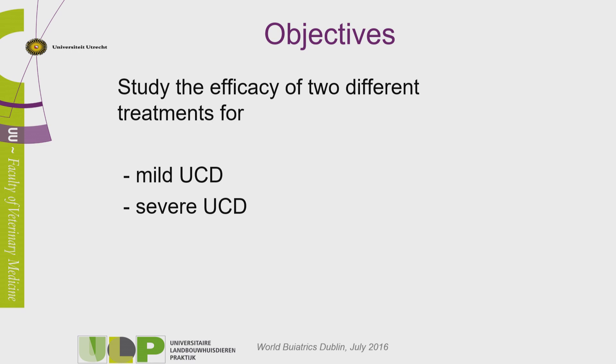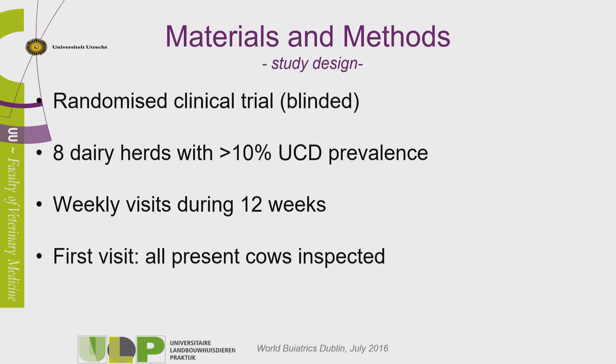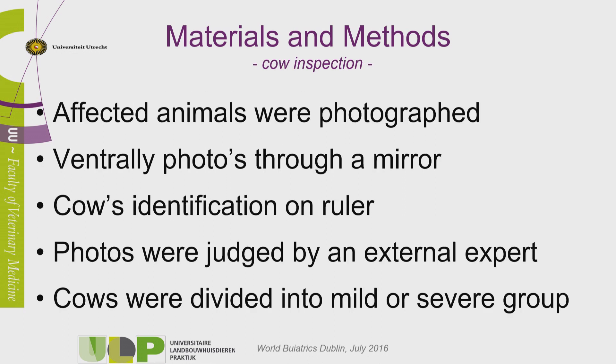The objective of the study was to do a clinical trial of two different topical treatments — one for the mild and one for the severe UCD. We did a randomized clinical trial examined at eight dairy herds, selected based on a high prevalence of UCD. We decided to visit them during a period of 12 weeks, based on the duration of mild cases from a former study. At the first visit, all present cows were inspected, and any showing signs of UCD were photographed through a mirror, with the cow's identification on a ruler in the picture.